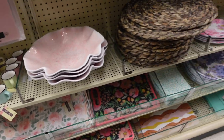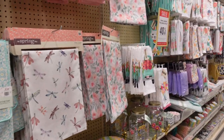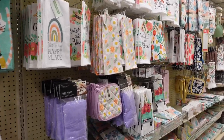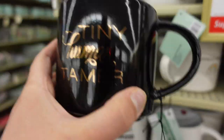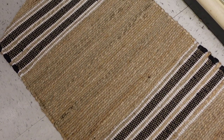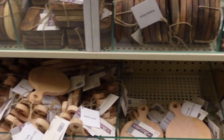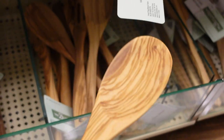Their spring shop is so big — at least five aisles of just spring shop items. They have dish towels, cute little placemats and table runners. I also spotted a coffee cup that says 'Tiny Human Tamer' — I kind of wish I got it because that's absolutely me. They also have a whole bunch of wood spatulas, spoons, and forks.